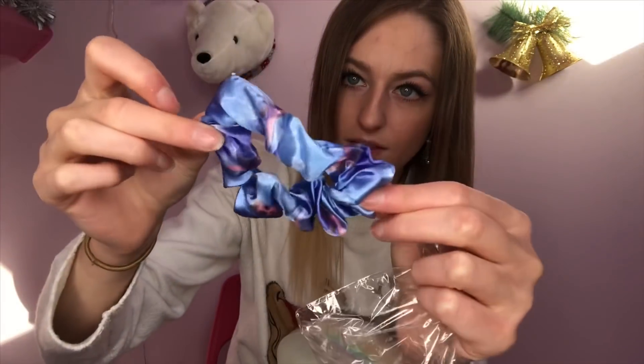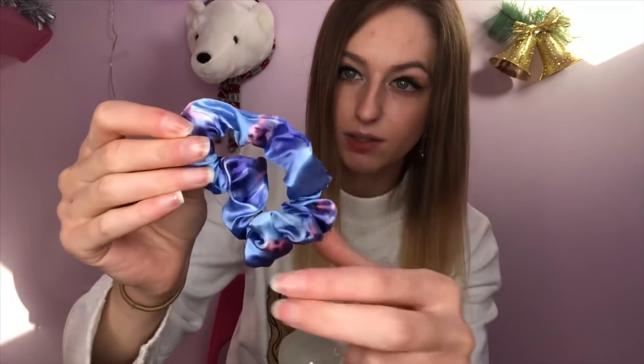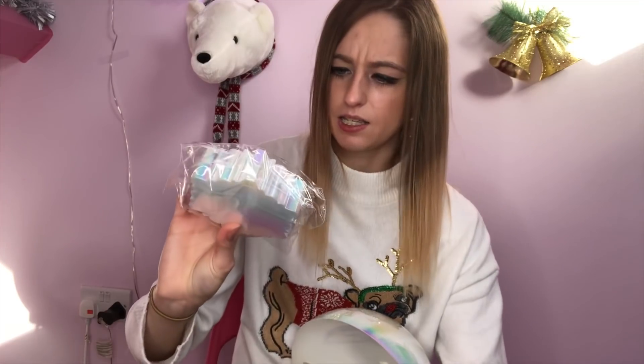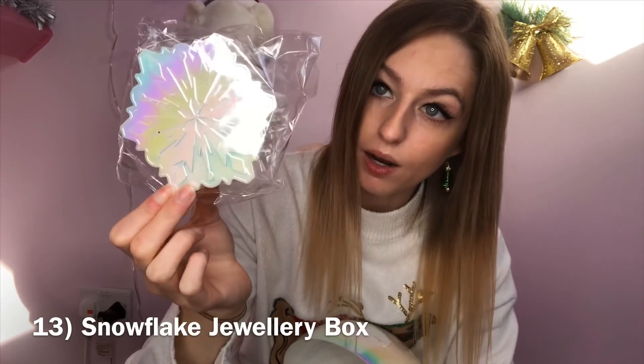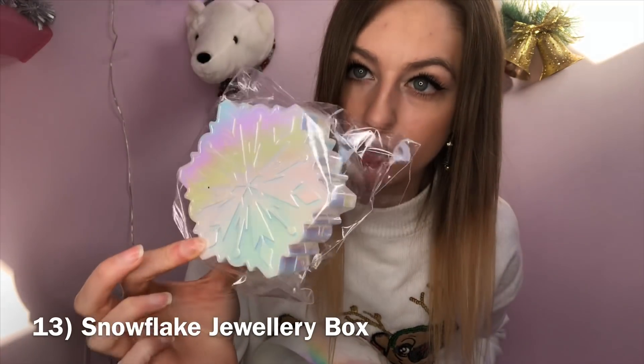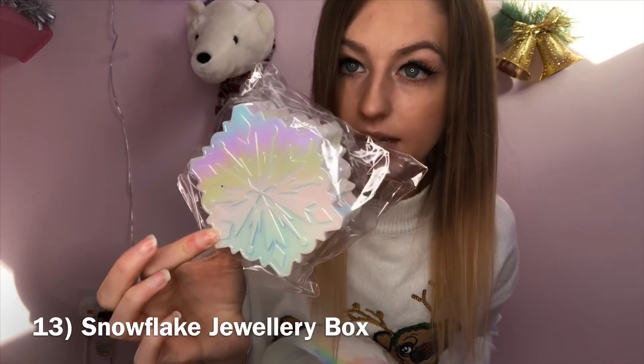Number twelve — a scrunchie. Could be like a Frozen VSCO girl. It's a Frozen scrunchie, it's shiny as well, so it's good quality. It has Elsa on. Okay, number thirteen is a jewelry box. It's like that same opaque white that the snowball is — so pretty when it catches the light. So that's number thirteen, a snowflake jewelry box.